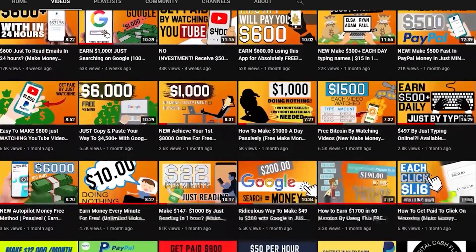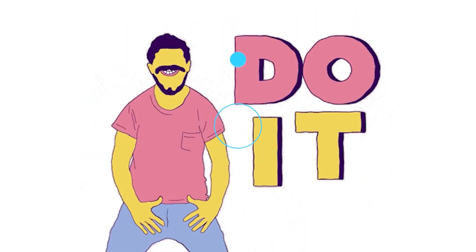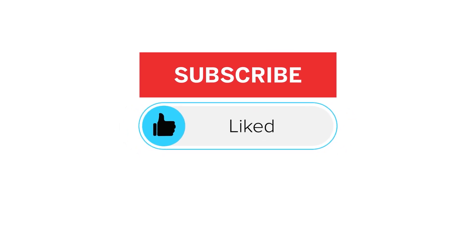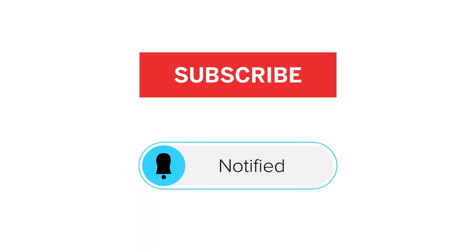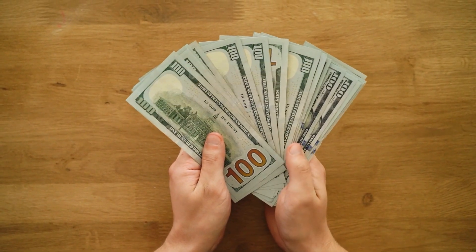Please support my channel by giving this video a thumbs up below. If you want to be notified whenever I upload a new video, click on that red subscribe button and switch on notifications, and you'll be notified anytime I submit a new video. With that said, let's get right into the tutorial.